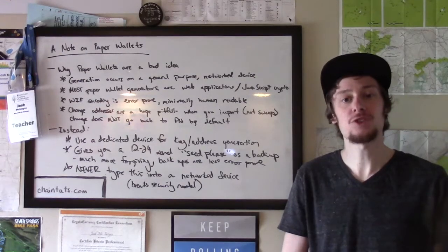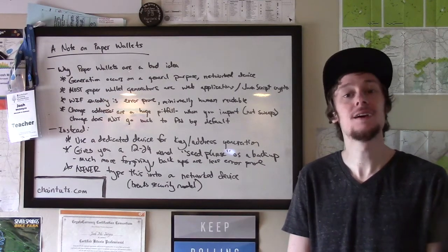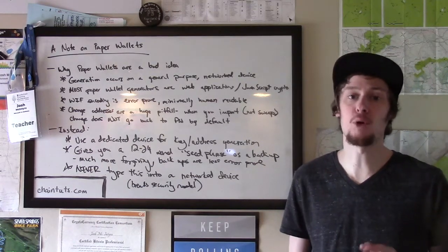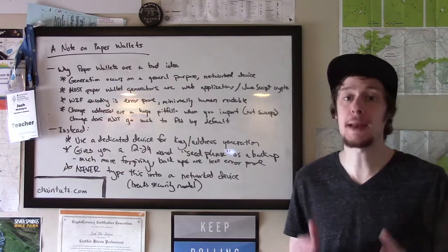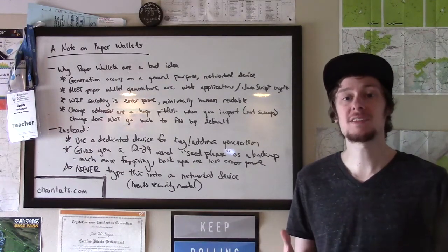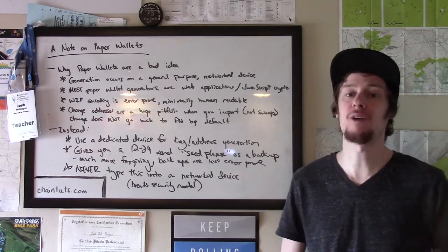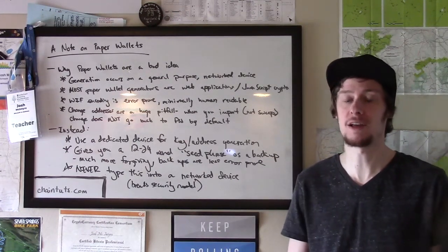Hey everyone, this is Josh with another cryptocurrency tutorial available at ChainTuts.com. Today we're going to be talking about the practice of paper wallets, and more specifically why I think paper wallets are a bad idea and a bad security practice. This is something that's been around since the inception of cryptocurrencies like Bitcoin, but it's really fallen out of favor in terms of modern security practices for cold storage of Bitcoin funds.